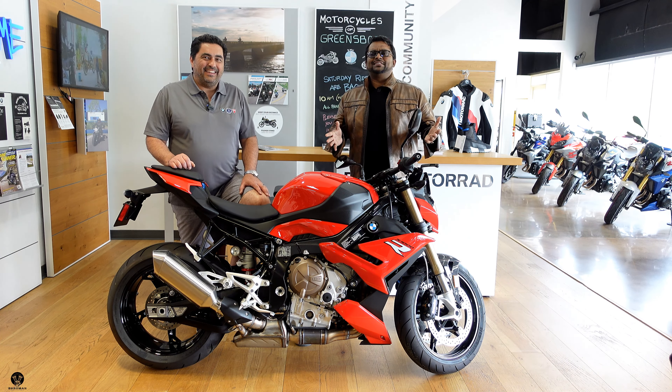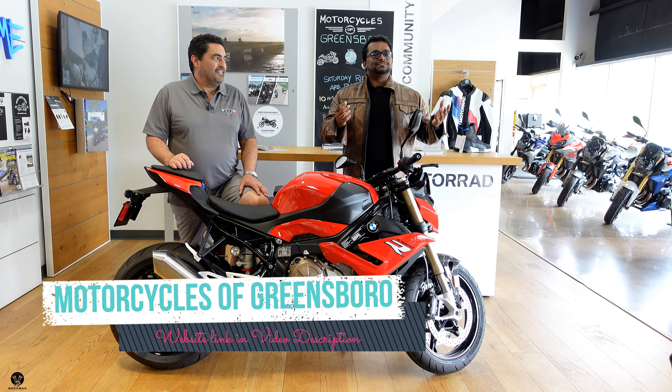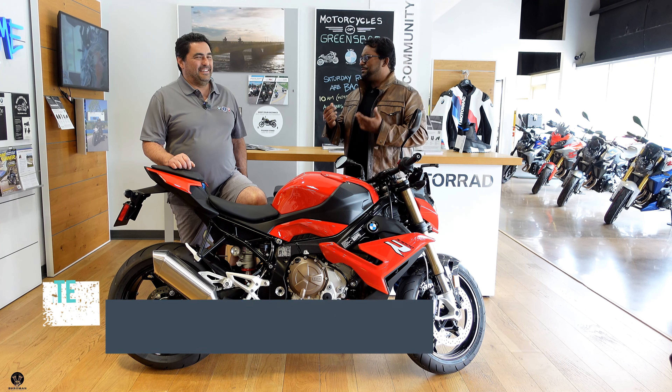Yo, what's poppin'? Welcome to yet another episode of Broman Brapsody, and we are here at Motorcycles of Greensboro. And guess who I'm here with? It's the man, the myth, the legend, the one and only — it's the professor.